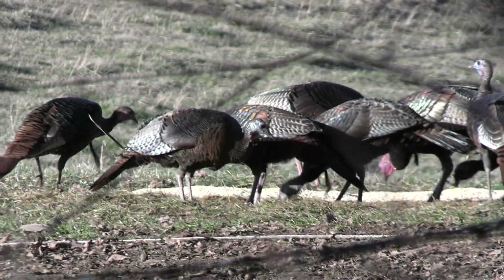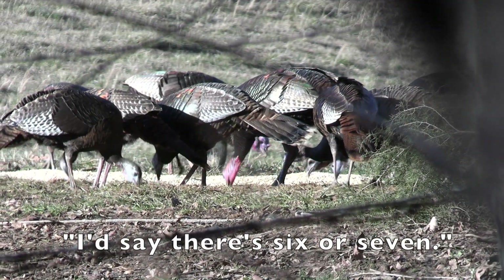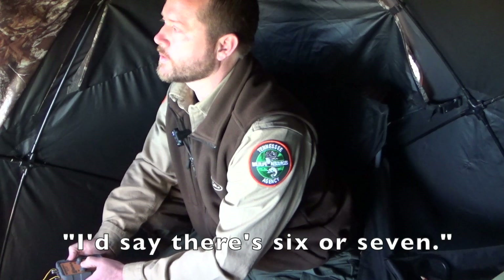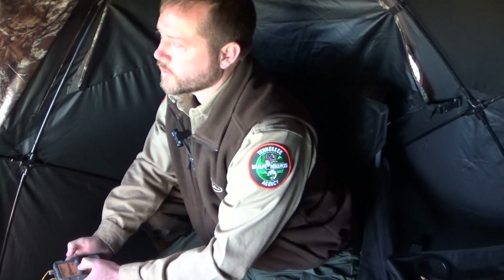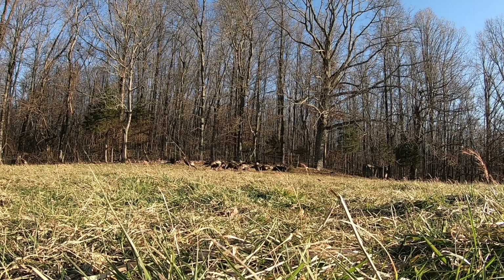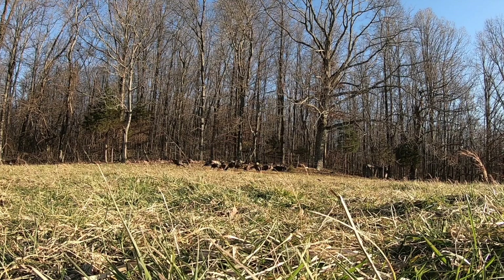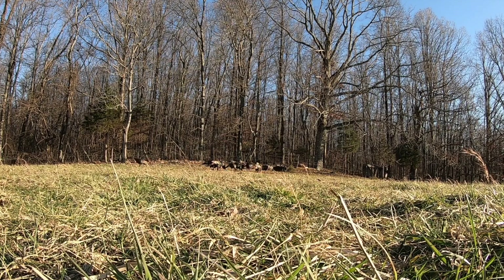They're perfect right now, just don't know how many are in there. I'd say there's six or seven. One of them's a hen. I might let this one go — but look at that jake getting in there. I'll shoot. Ready?